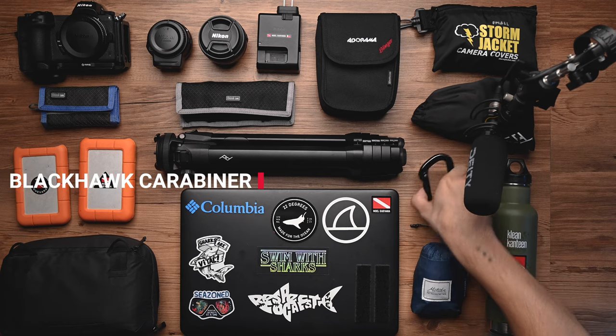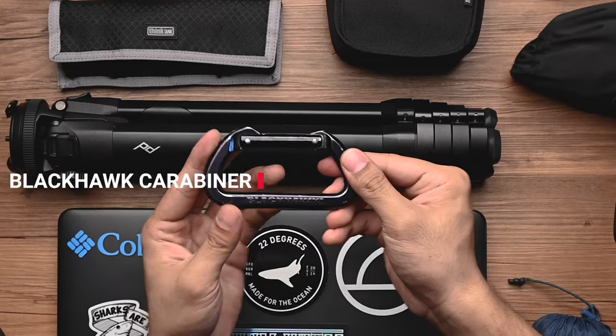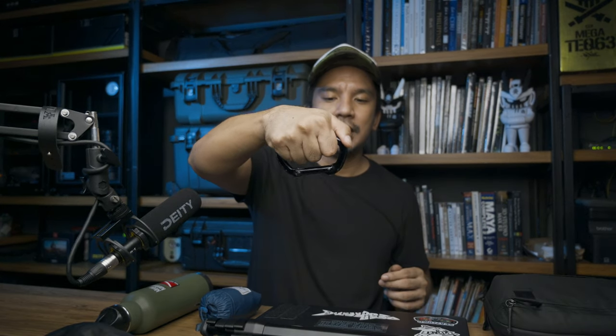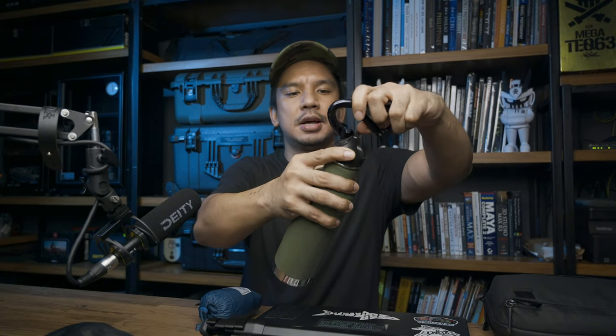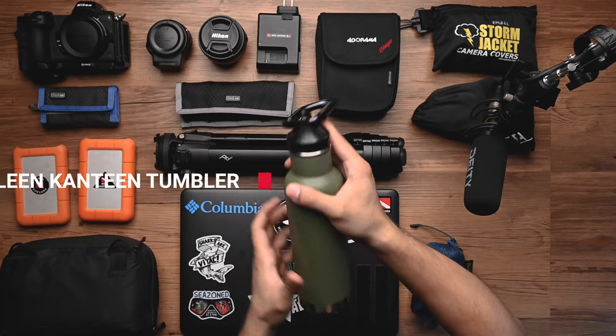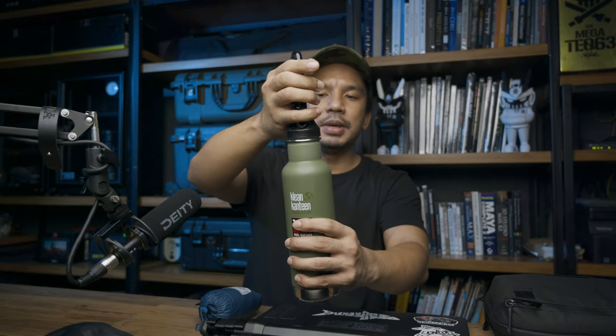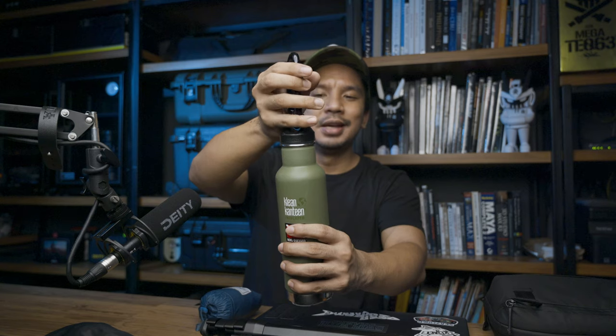On to the more personal stuff. I always bring this carabiner from Blackhawk — from my airsoft days. It's very handy: you can hook shopping bags on it, or attach something to your bag temporarily. I normally keep it at the top of my flask, which is from Klean Kanteen. It's unobtrusive and makes it a lot easier to rotate the cap on and off.